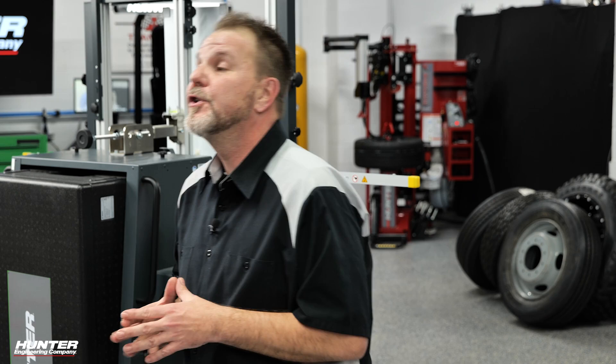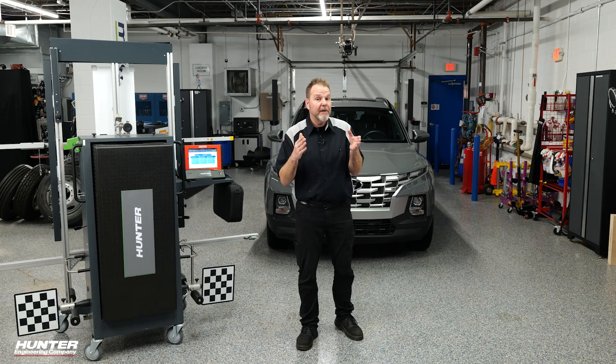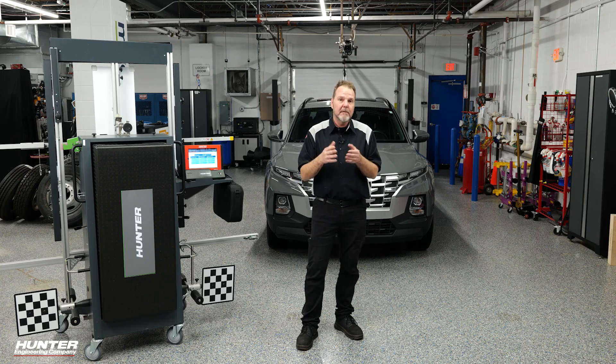This one just came back from the body shop. We had a windshield replaced and it was also involved in a small rear fender bender where the bumper was removed, so the blind spot monitors need to be calibrated as well. We're going to walk through that procedure on this 2022 Hyundai Santa Cruz.